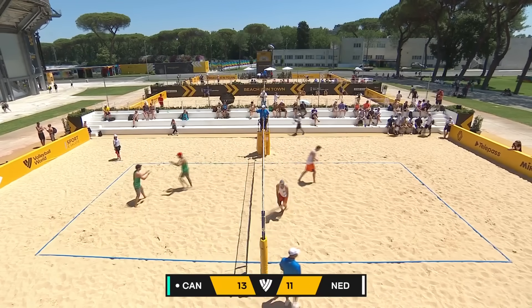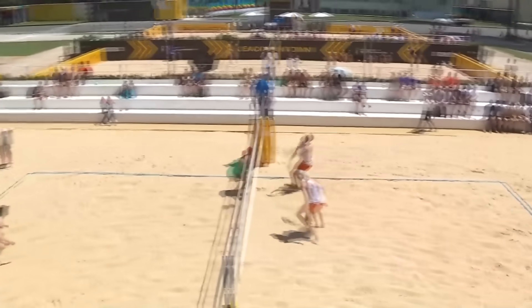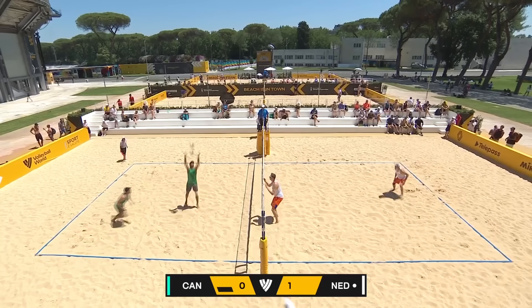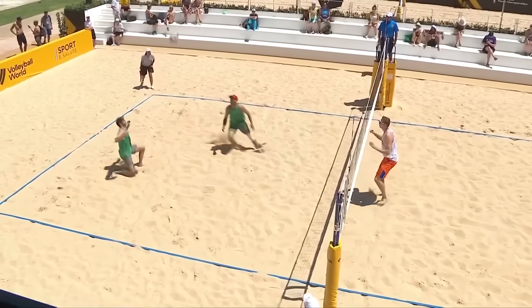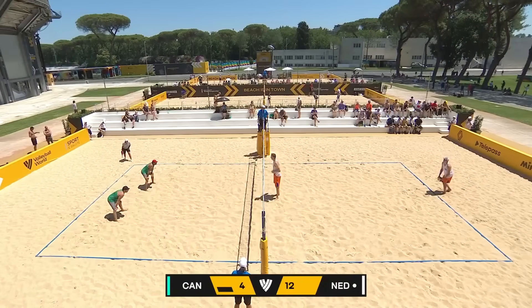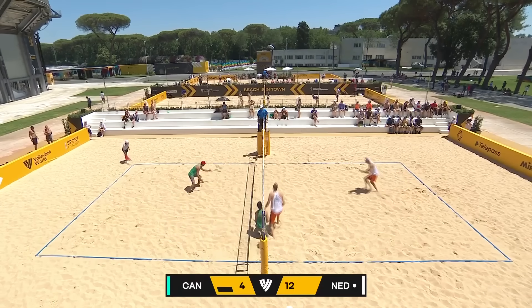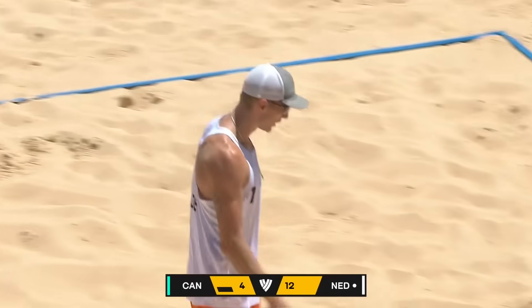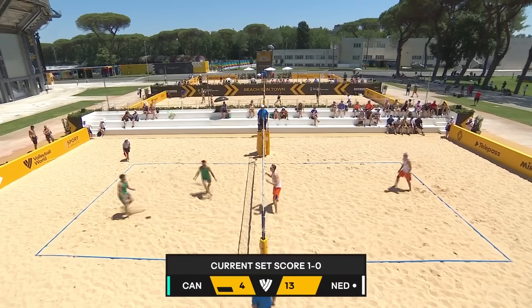Nice blocking. Daniel Deering showing some athleticism above the net, shutting down. Aaron Horst — you can hear him trying to pump himself up towards the end of the first set. He's done it again — Varenhorst, you're a freak!